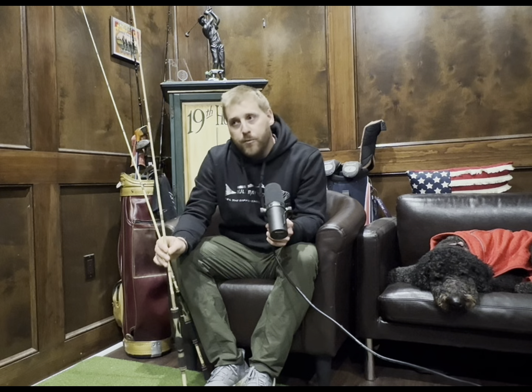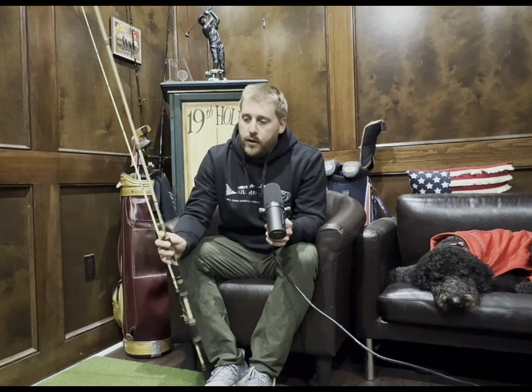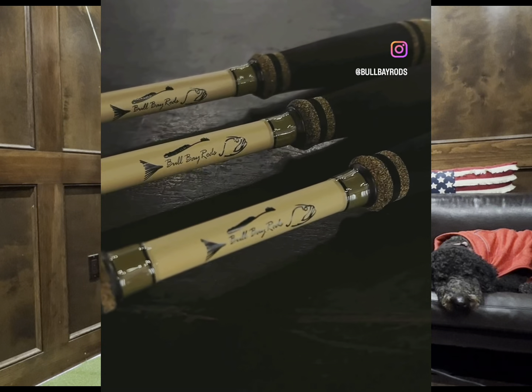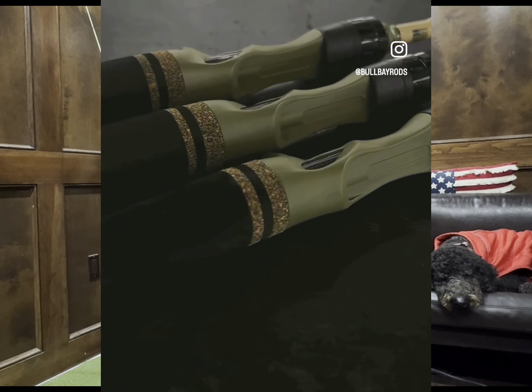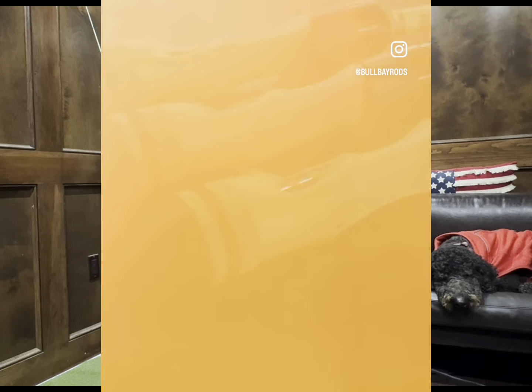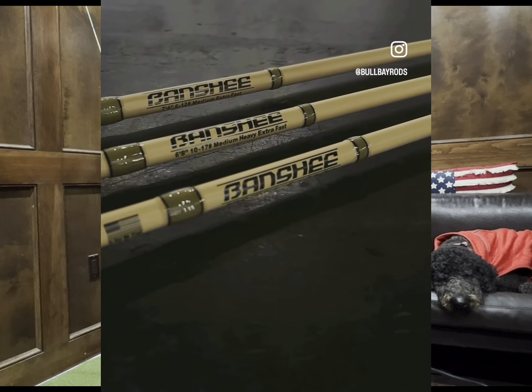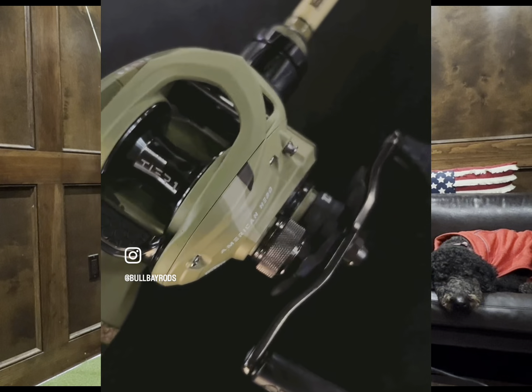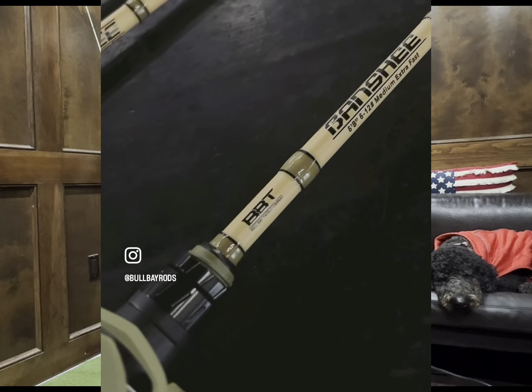New fisheries means new styles of fishing that we currently did not have with our existing lineup. So with the growth of the business, we've taken our time to develop new actions and some familiar ones. Introducing into the new line is our six foot four medium light and medium action Banshee. This one was developed with a lot of the East, Northeast, and Texas areas in mind because this is a style of rod they all like to use.